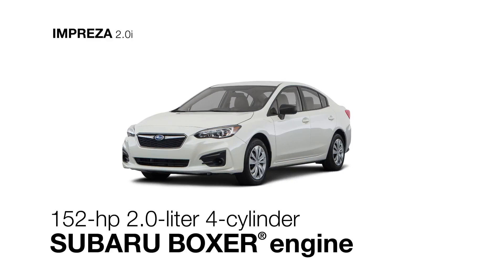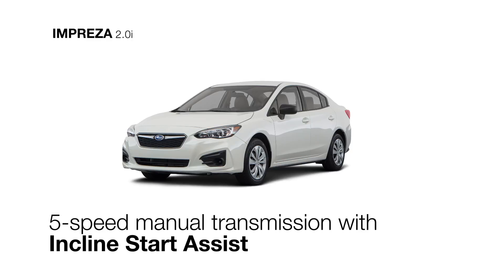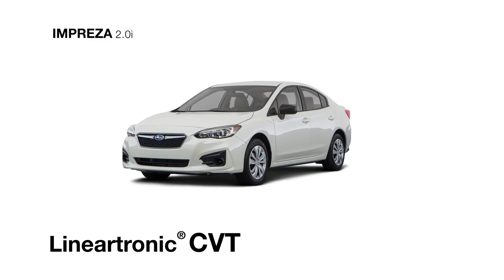The 4-cylinder Subaru Boxer engine is paired with either a standard 5-speed manual transmission that can help you start from an incline, or an optional Lineartronic CVT that helps ensure optimal fuel economy at every speed.